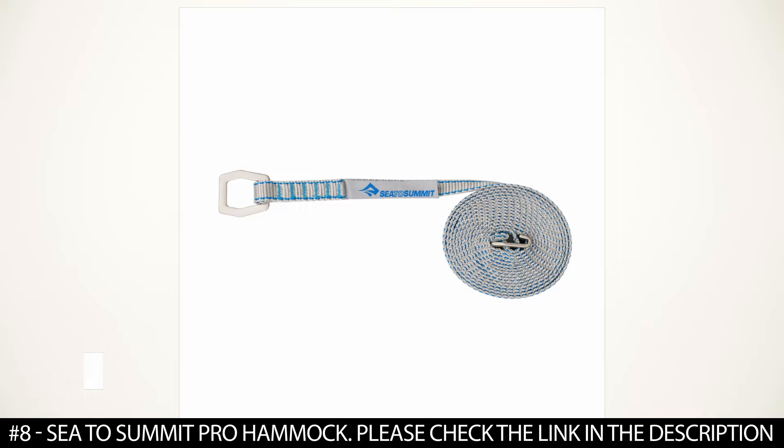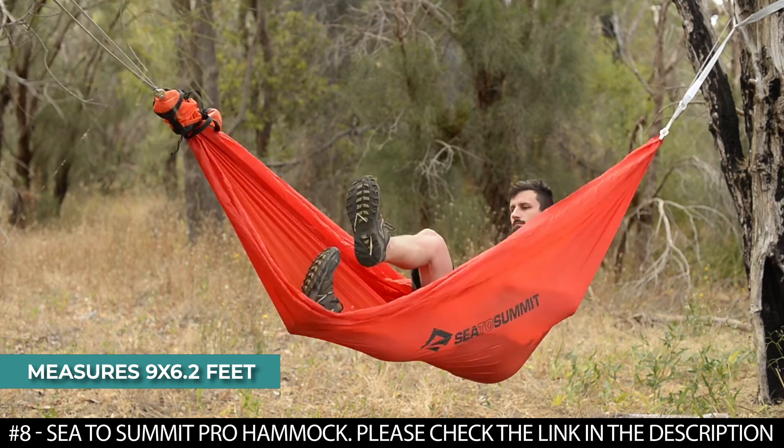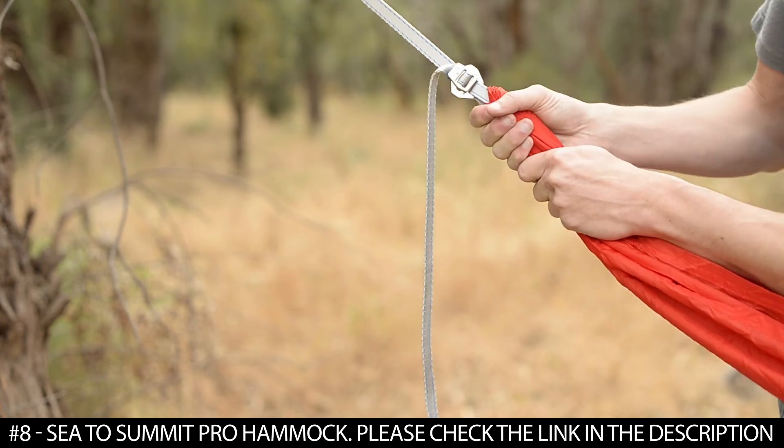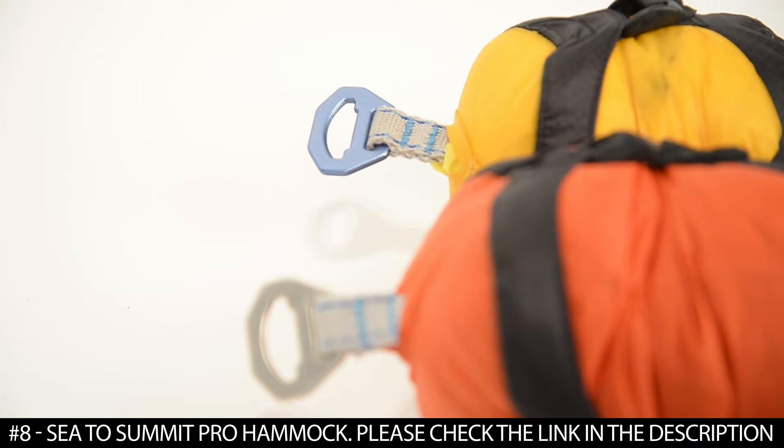The double measures 9x6.2 feet, packs down to 4x6 inches, weighs 23.6 ounces, and also has a weight capacity of 400 pounds. Ensure the arrow is pointing towards the tree and then fine-tune to achieve a comfortable 30-degree hang. When packing down, the straps easily roll down to be stored in your hammock's compression bag.